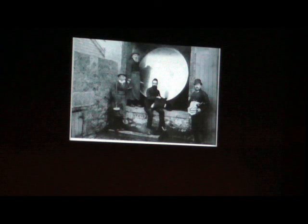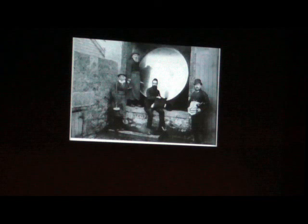Here's yours truly standing in the same place, and this is a picture of the same entrance from about 1870. The gentleman sitting in front, just in front of the mirror, is Dr. Otto Pettiger, who was the last astronomer employed by the Ross household working with this telescope.